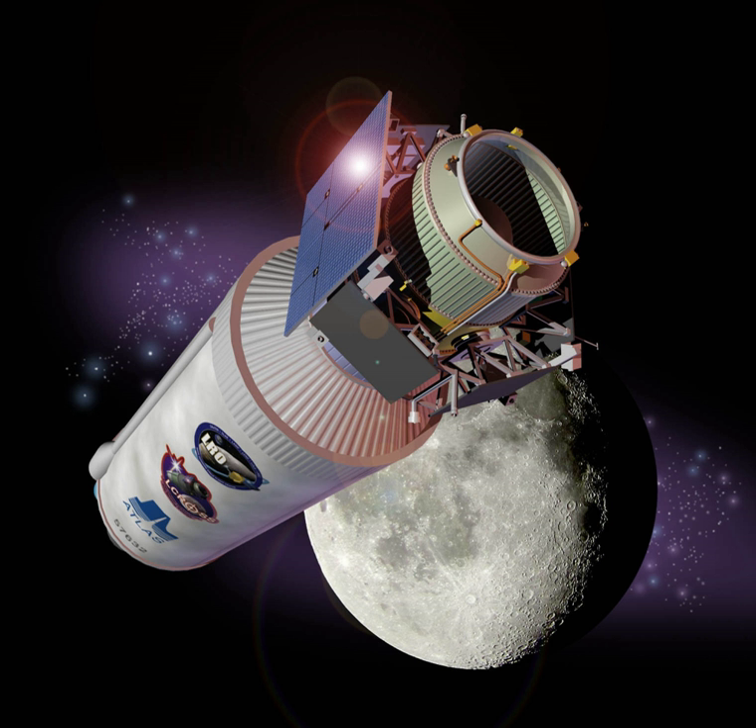LCROSS was designed to collect and relay data from the impact and debris plume resulting from the launch vehicle's spent Centaur upper stage and data-collecting shepherding spacecraft striking the crater Cabeus near the south pole of the Moon. Centaur had a nominal impact mass of 2,305 kg and an impact velocity of about 9,000 km per hour, releasing kinetic energy equivalent to detonating approximately 2 tons of TNT.